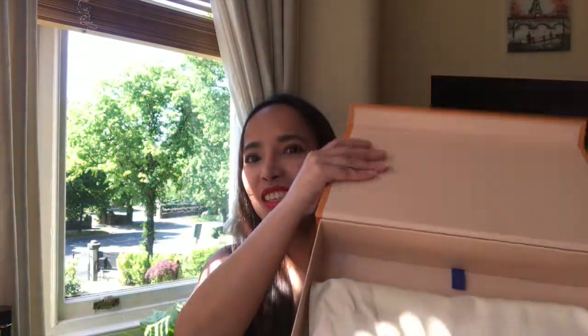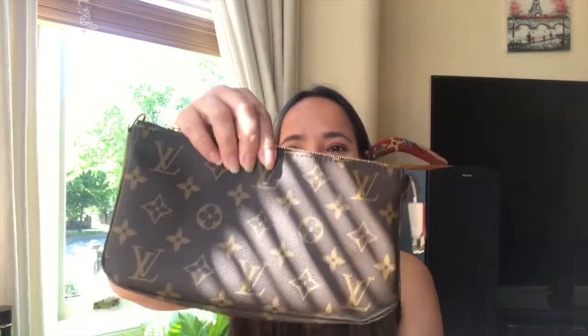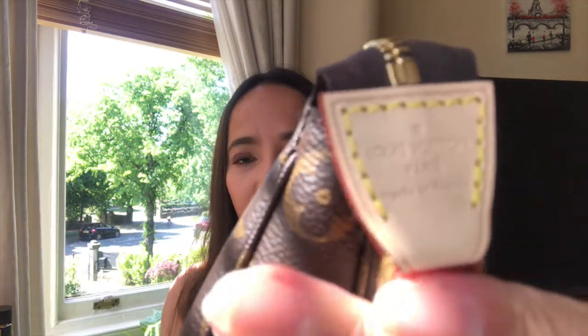This is the Pochette Accessoires — I'm not sure how to pronounce it correctly. I heard this is their new style of Pochette Accessoires, and fingers crossed that this one has no damage at all, because I don't want to return it after two months of hunting. Finally I have it in my hands, and this one is made in France. I love this monogram print.